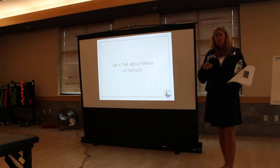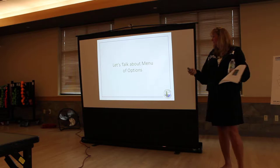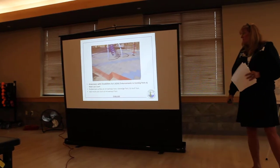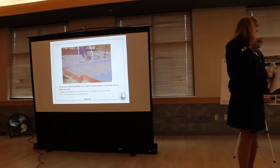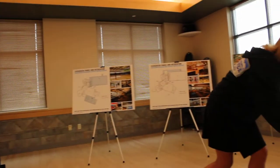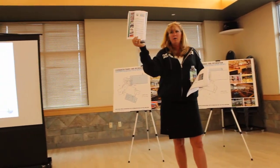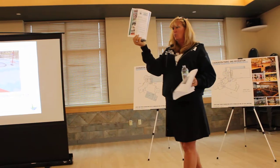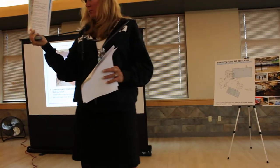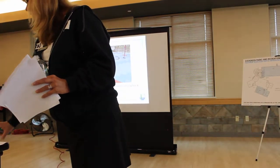Let's walk through these options. If you received the flyer in the mail, we listed all of them so you had a visual. It's a quick little flyer. There was also a letter that tried to give you more information, because some folks are more flyer-oriented and some want a little bit more detail.